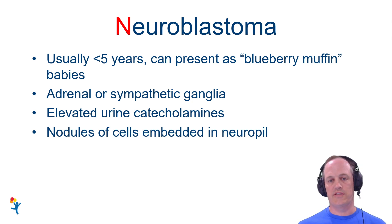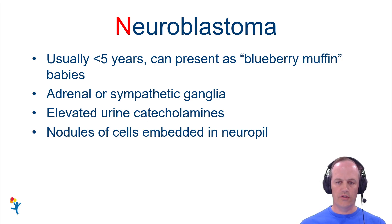So if you hear a posterior mediastinal tumor in a young child, that's when you want to think about neuroblastoma, because those sympathetic ganglia that line the spine go all the way up and down the spine. So if you see something in a posterior mediastinum, that could be a neuroblastoma.